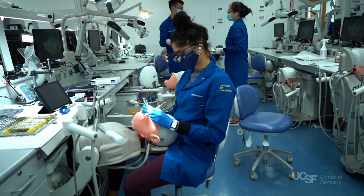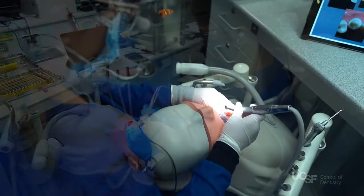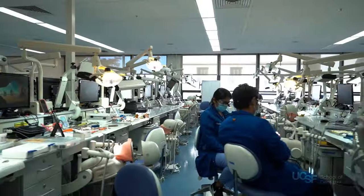Around the corner from the specialty clinics is the simulation lab. This is where students learn the foundations of operative dentistry, crown and bridge, endodontics, prosthodontics, and implants.